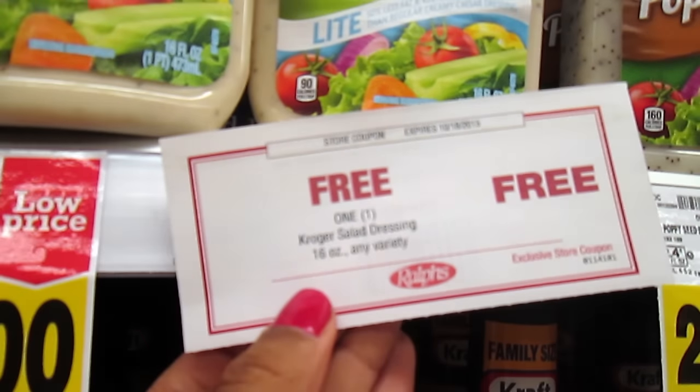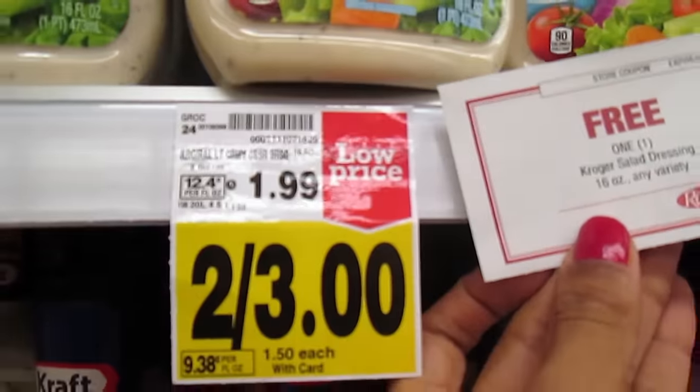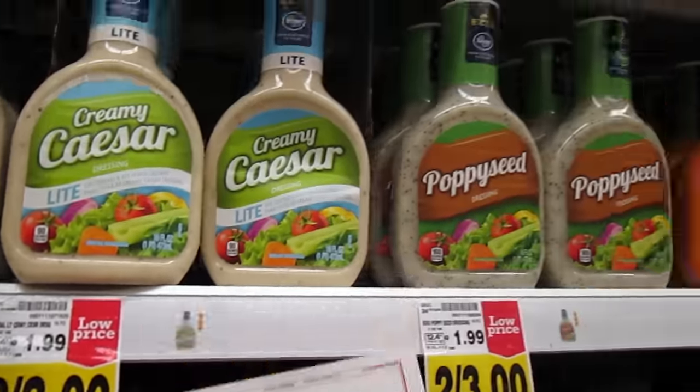If you register your Rouse card online, make sure you submit your email and you might get free coupons in the mail once a month. Rouse sent me this coupon for free Kroger dressing, 16 ounce, any variety. They're on sale for $1.50 each, but with my coupon I get it completely free.